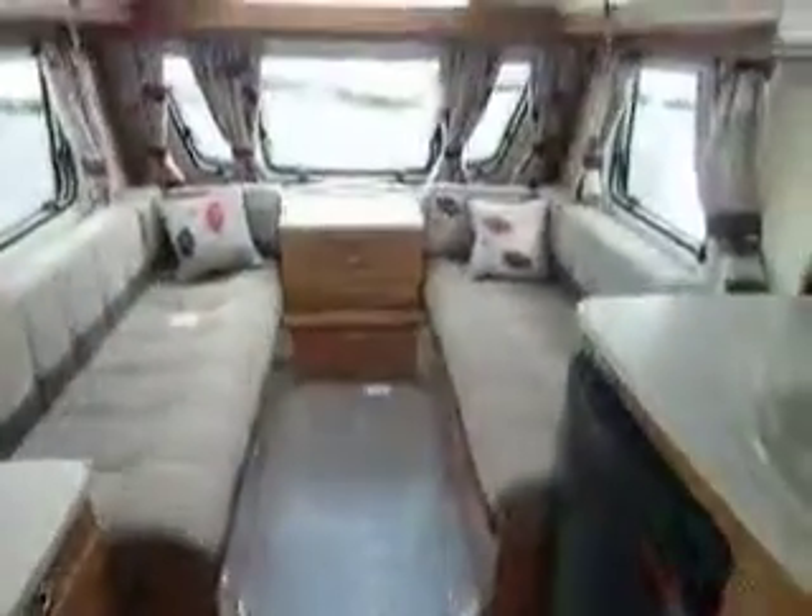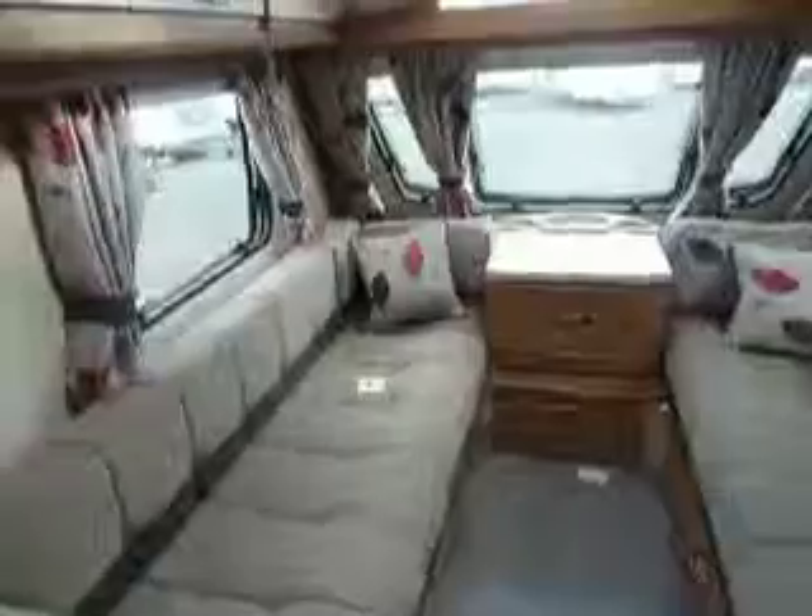So there we are. This is a brand new 2014 Swift Challenger 480, and it's here at Salop Leisure in Shrewsbury.